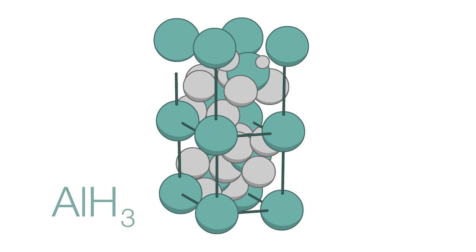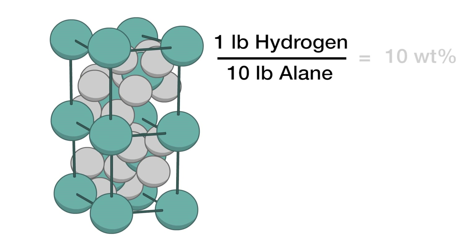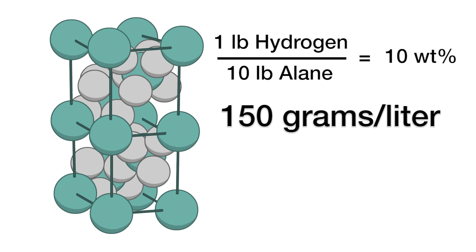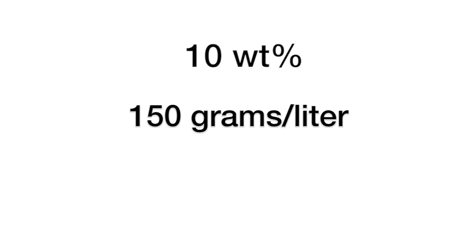Alane is one of the highest density solid-state hydrogen sources known. It contains 10% hydrogen by weight, and it also has twice the volumetric density of liquid hydrogen. These densities make alane an ideal source for fuel cell-powered UAVs.